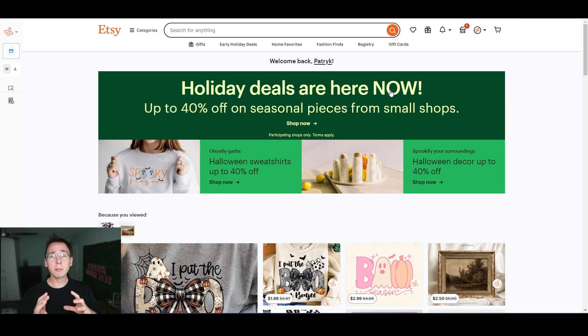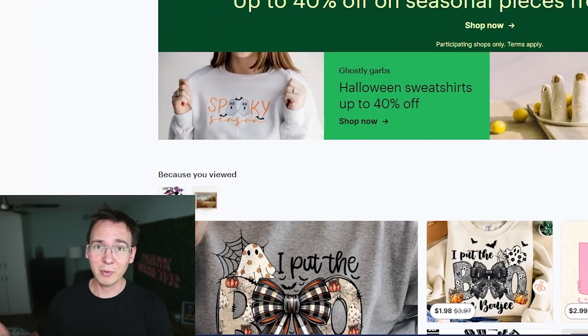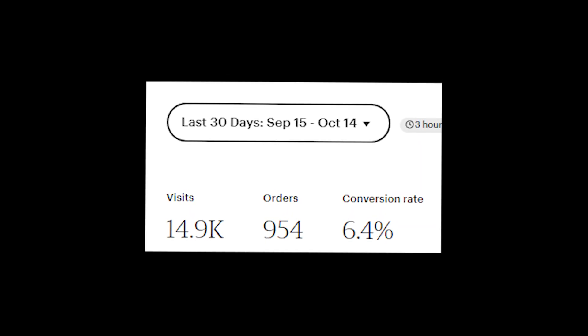I'm going to be controversial, but in my opinion selling digital print-on-demand products is more profitable and easier than doing actual print on demand on Etsy. I sell both digital and print-on-demand products on Etsy, and digital products sell way better. Another problem with print on demand is that it's very random — I have over 700 listings and maybe 10 of those get consistent sales, while my digital store has almost 50% of listings getting sales consistently. The conversion rate on my print-on-demand store is about 1% and on my digital stores it's anywhere from 5 to 10%.